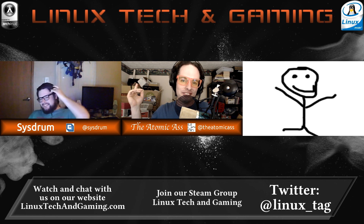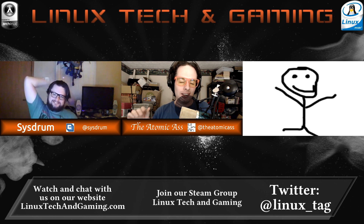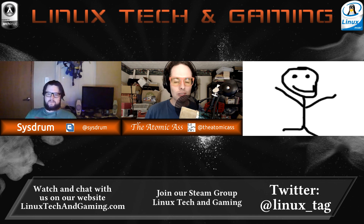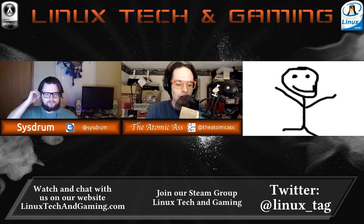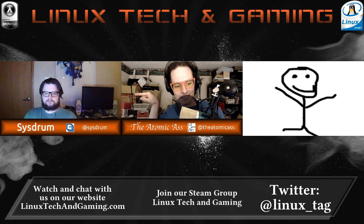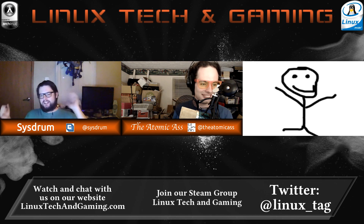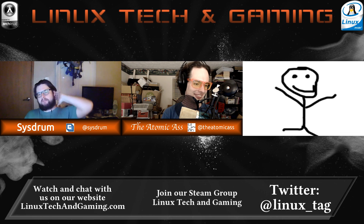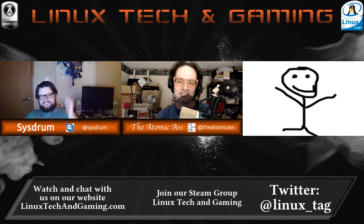If you're checking us out live, go check us out at linuxtechandgaming.com, click the About link and you can find all of our social medias — our personal social medias and the show's social medias. You can also find all of my social medias at player.me/theatomicass. If you want to holler at Sysdrum, message him over on Twitter. See you later everybody.